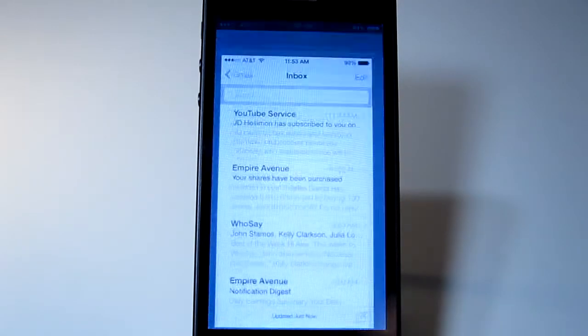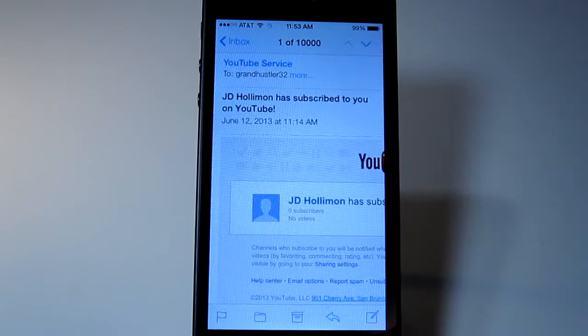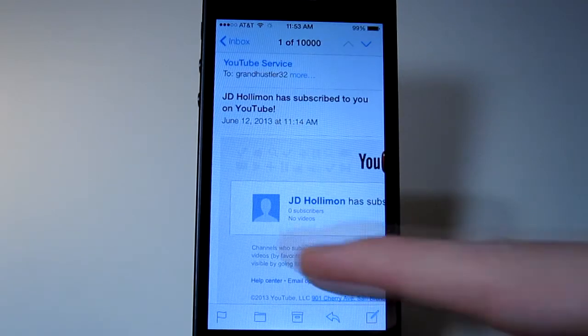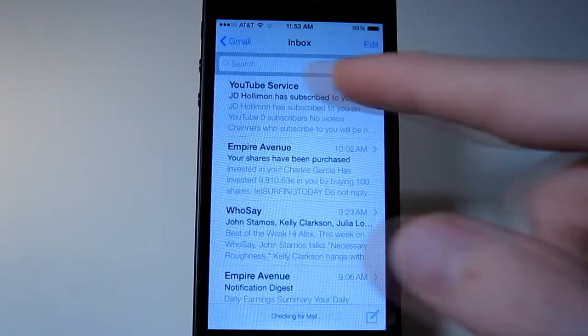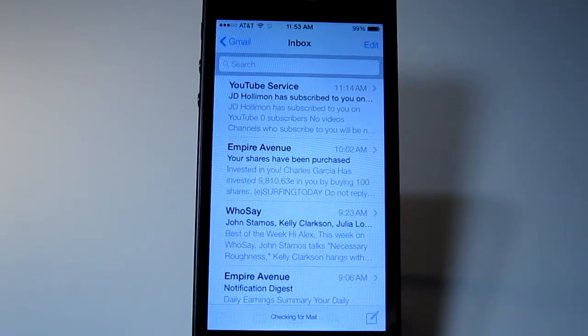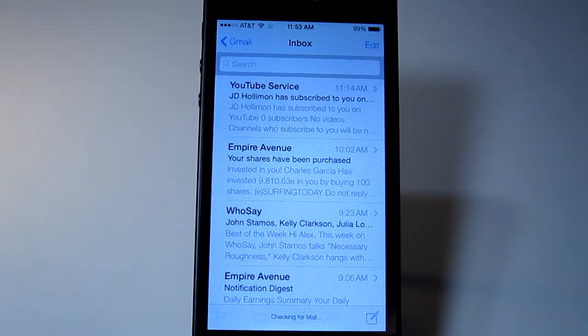If I go into Mail — hey, I got a new subscriber, thank you! So the slide-to-go-back gesture works in a lot of apps now. I love that feature. It's been in Alien Blue, the Reddit app, for a while now. Thankfully it's now added into iOS itself.